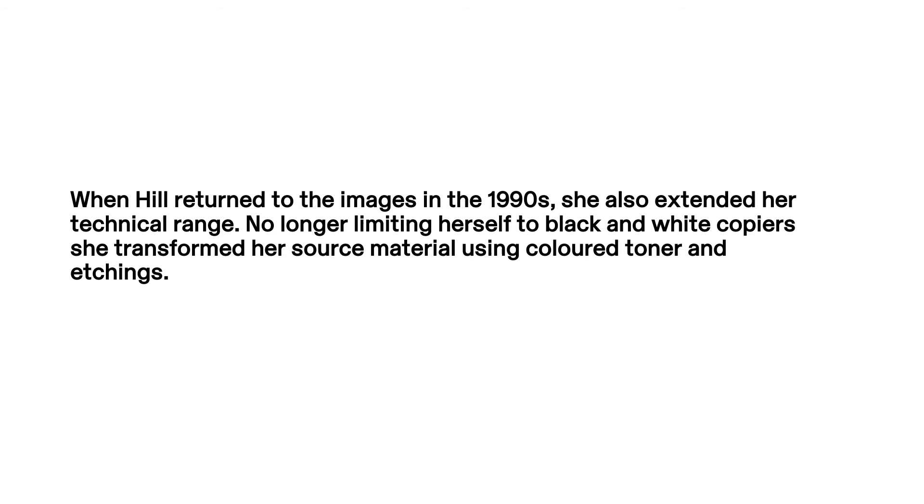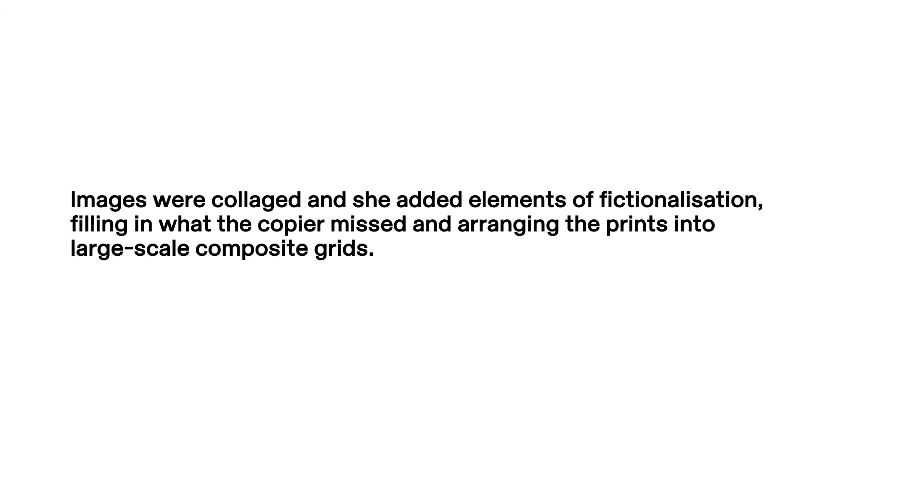When Hill returned to the images in the 1990s, she also extended her technical range. No longer limiting herself to black-and-white copiers, she transformed her source material using coloured toner and etchings. Images were collaged, and she added elements of fictionalisation, filling in what the copier missed and arranging the prints into large-scale composite grids.